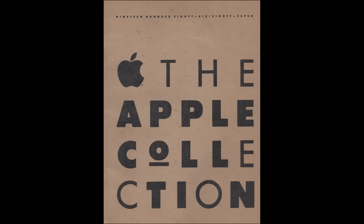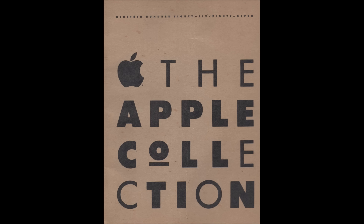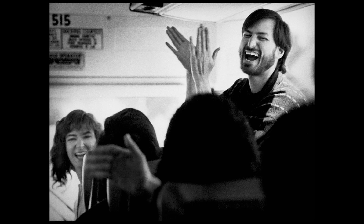This is the front page of the catalog. Up top it says 1986/87 — the season, so to speak. The Apple Collection. The next page is a little note from the people at the Apple Collection. You can pause the video if you want to read it. The next page is this dude in a sleeveless shirt with a bomb-ass car in front of a nice house, and check out that dog on the hood. Okay, let's begin.